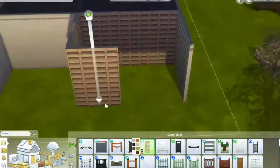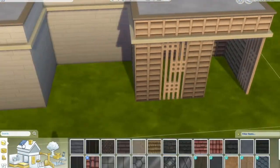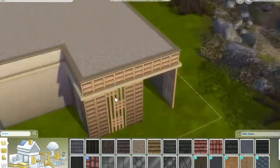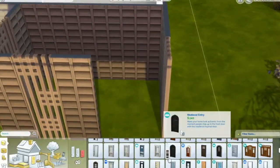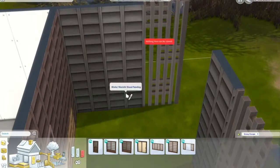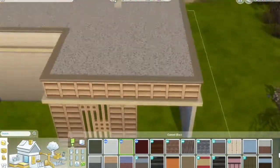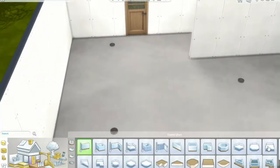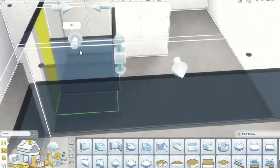This is the entrance way and it's quite private — I really loved how it turned out. Even though the fencing is from Eco Lifestyle and the paneling was from the new pack, I really liked how everything worked together. It seems to be a pack that if you have Eco Lifestyle or Spa Day, those packs will work really well with it.